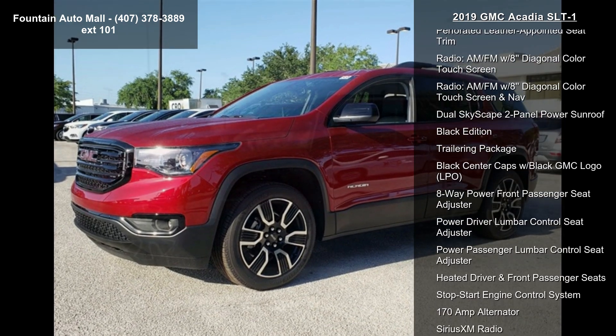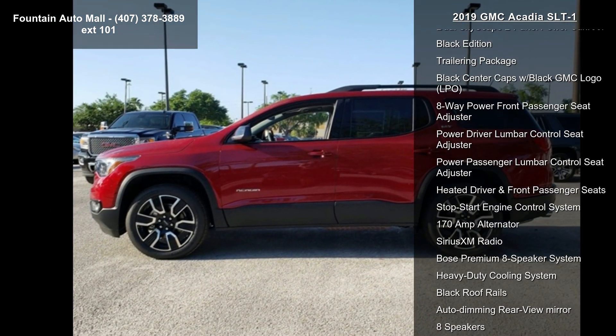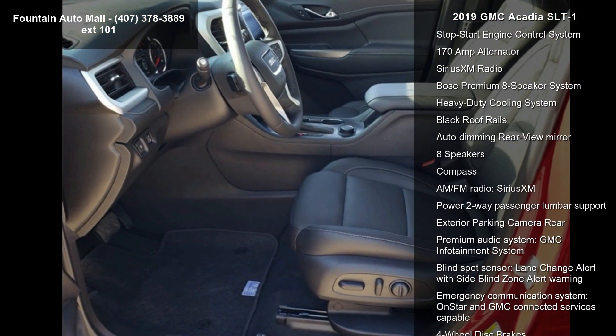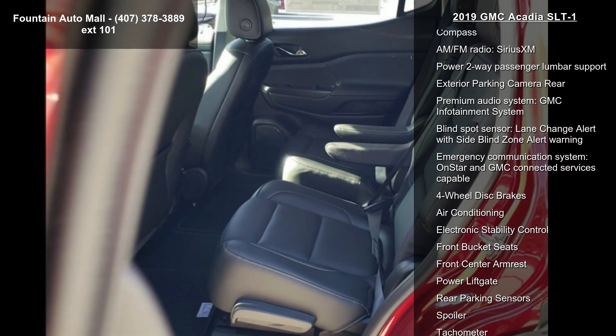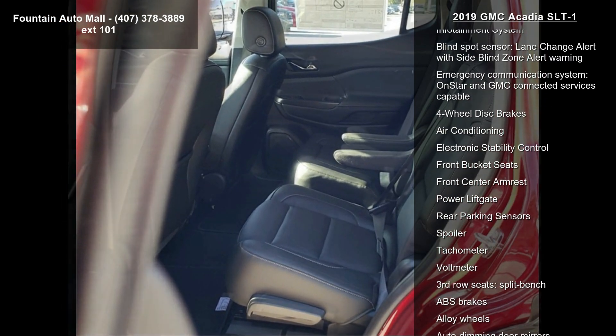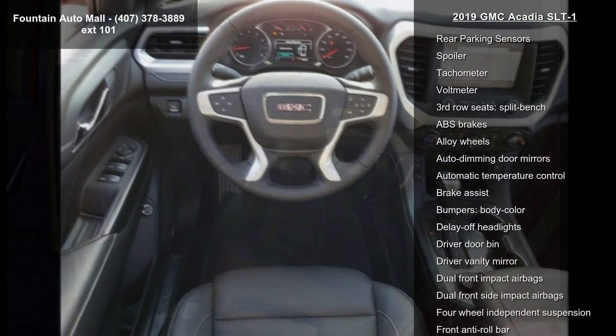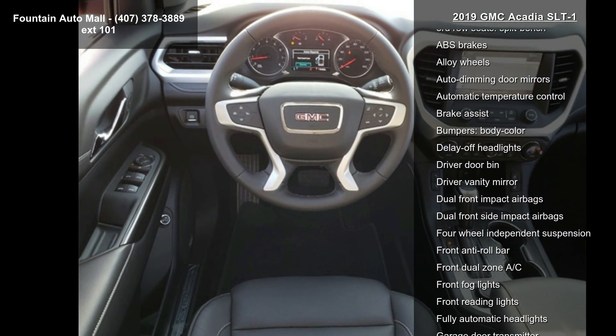This vehicle's top features include Preferred Equipment Group 4SA, 3.87 Axle Ratio, 3.16 Axle Ratio, 20x8.0 aluminum wheels with black accents, 6-passenger 2-2-2-2 seating configuration, and perforated leather appointed seat trim.